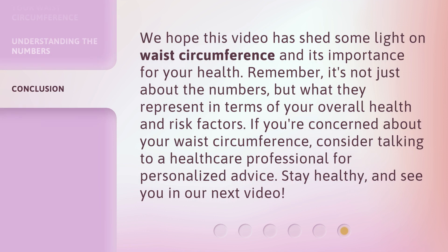We hope this video has shed some light on waist circumference and its importance for your health. Remember, it's not just about the numbers, but what they represent in terms of your overall health and risk factors. If you're concerned about your waist circumference, consider talking to a healthcare professional for personalized advice. Stay healthy, and see you in our next video.